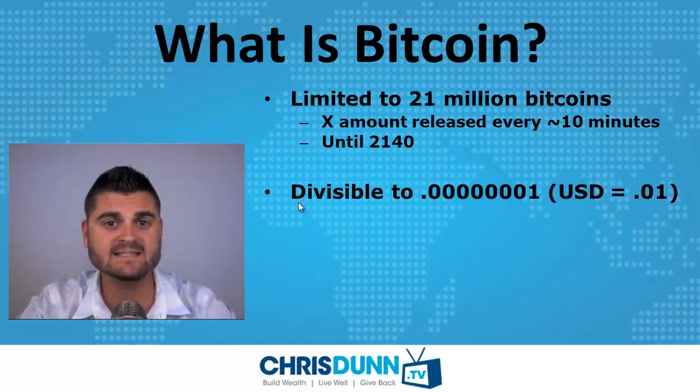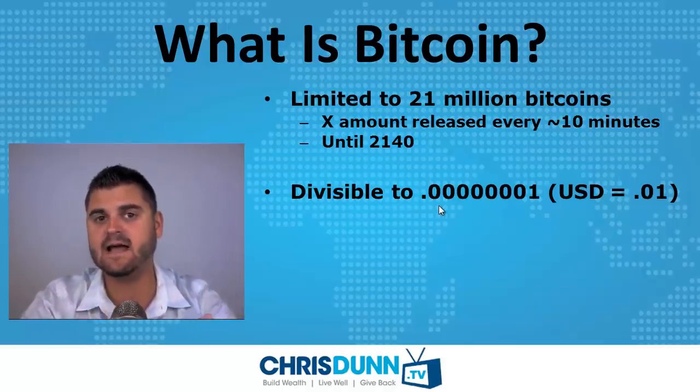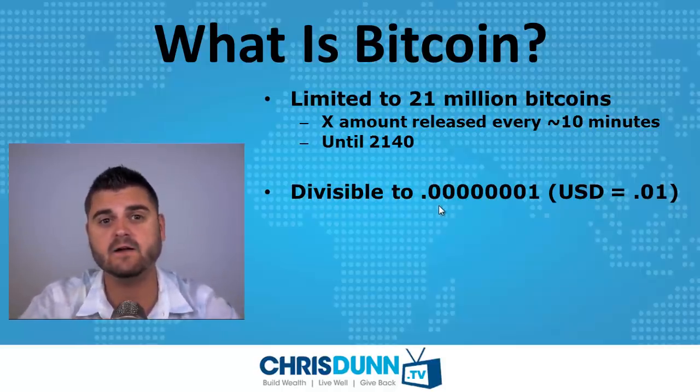Bitcoin is divisible down to the eighth decimal place. Kind of like the US dollar is divisible to the penny or two decimal places, you can almost infinitely break down Bitcoin to a very, very small amount.